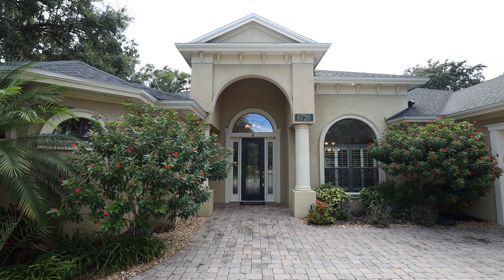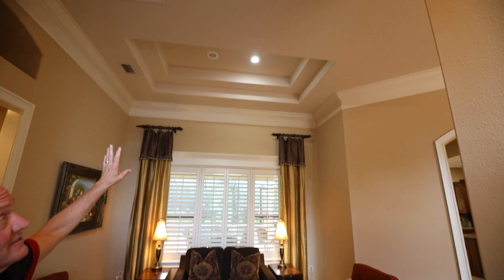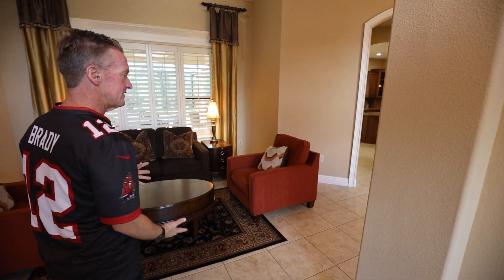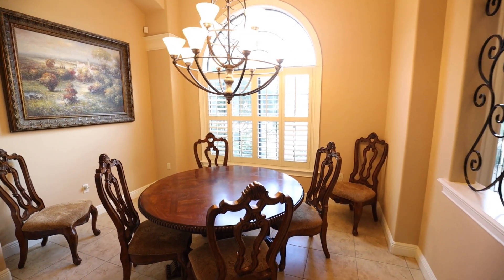So when you first walk in this beautiful home, you're going to see a nice formal living room area. There's a double tray ceiling up here, some beautiful thick heavy crown molding, ceramic tile flooring. Got a separate dining area with a very elegant light fixture.